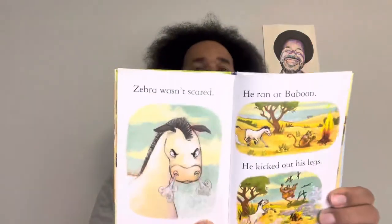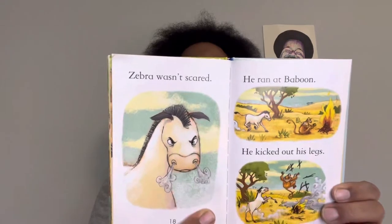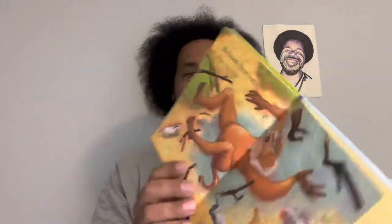Zebra wasn't scared. He ran at Baboon. He kicked out his legs. Baboon flew into the air. So did the sooty sticks from the fire. The sticks landed on Zebra. Baboon landed on his bottom.